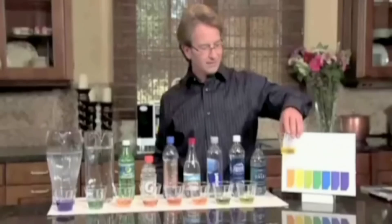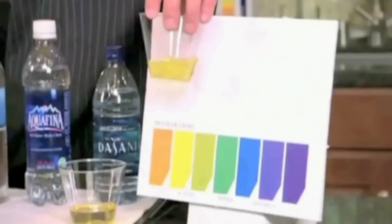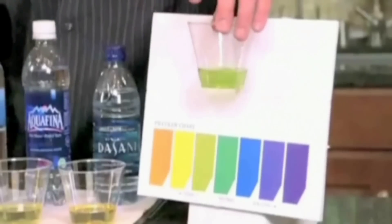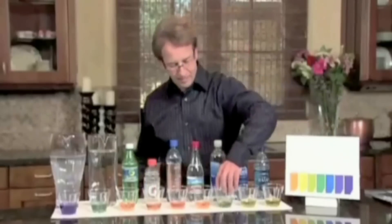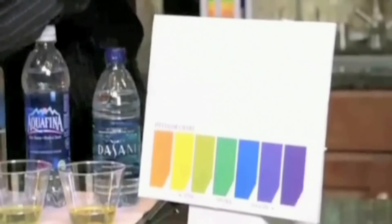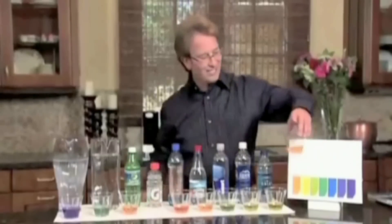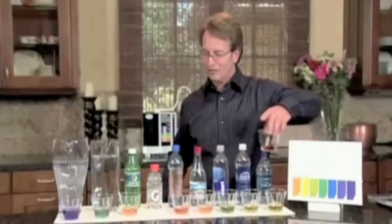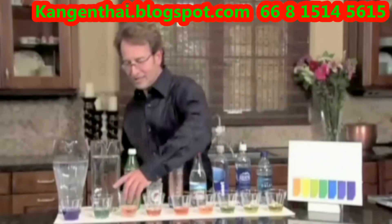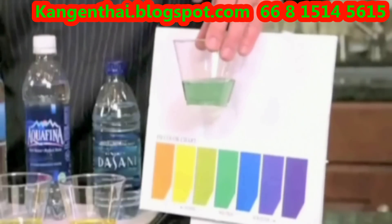Starting with Dasani — very acidic. How about Aquafina? Also acidic. How about Smart Water? Acidic — a little better but still acidic. How about Arrowhead Sparkling? Very acidic. How about the Alive Water? Very acidic — that's why I call it Dead Water now. How about Gatorade? Very acidic. How about 7-Up? Very acidic. Bet you didn't know you were drinking so many acidic things. How about tap water? Right around neutral.